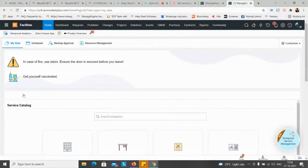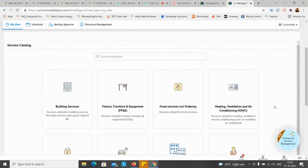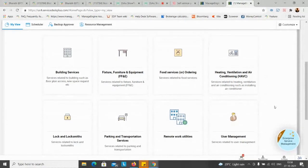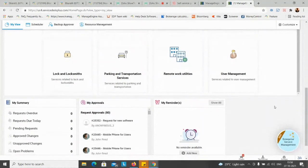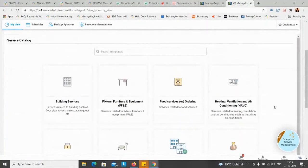For the Facilities technician view - there's a push on how to react in case of fire and again a push to get employees vaccinated. Beneath that, a large panel displays templates related to the facilities department: building services, movement of furniture, issues with ventilation or air conditioning, ordering food, and similar items. Beneath that there's a request summary, approvals, and reminders. This is just a glimpse of how you can customize your different instances with the same options available.